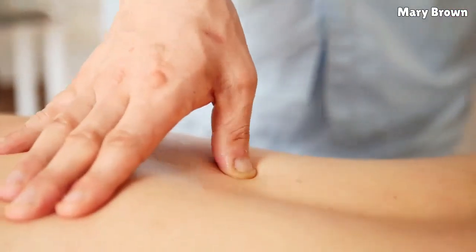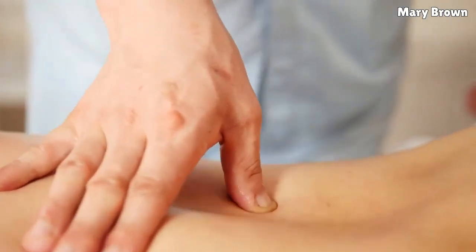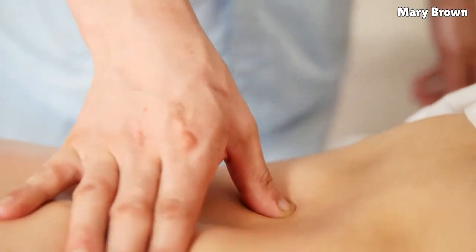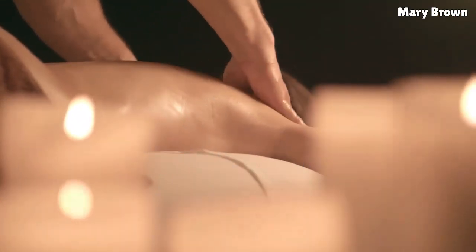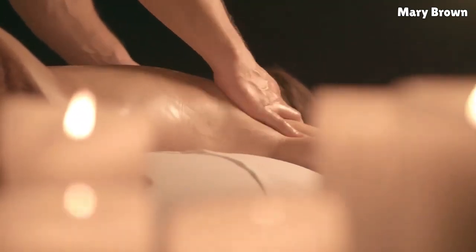2. Self Massage. Abdominal self massage mainly targets the uppermost portion of your abdominal cavity. It helps reduce the discomforts and symptoms of hiatal hernia, and also helps strengthen the stomach muscles.